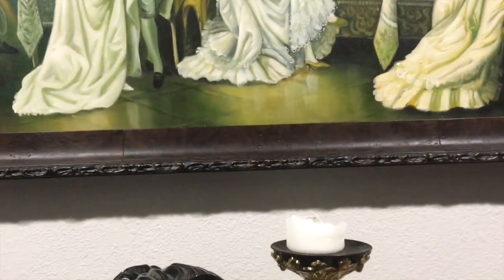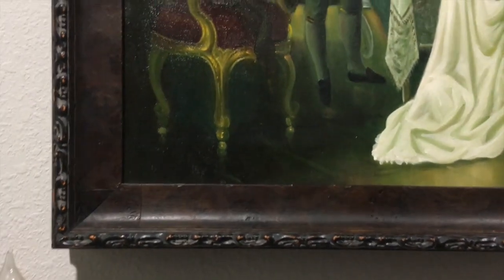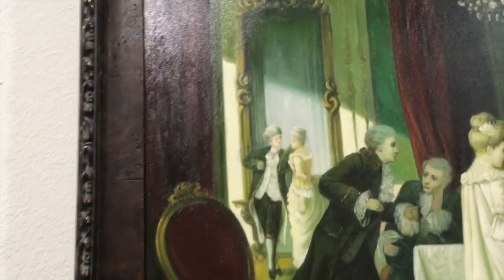And now after I took it to Hobby Lobby, it looks perfect and it's lighter. This is what it looks like now. This is the frame from Hobby Lobby — I chose this dark brown color because I think it complements the art really well and it looks antique.